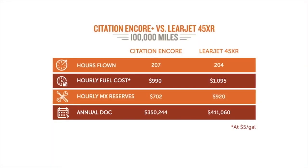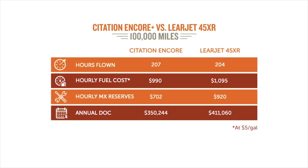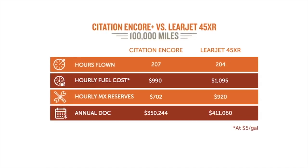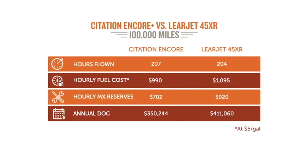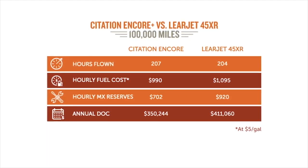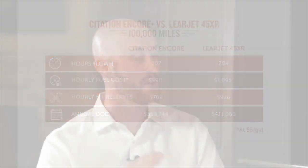In the direct operating costs yearly, flying 200 hours a year, direct operating costs for the Encore Plus are $350,000 — this is just national average, and what you pay for fuel will significantly change this. With the Lear 45, it's $410,000. Budget about $60,000 more in fixed costs for the Lear 45XR at $397,000 a year, versus the Encore Plus at $330,000 to $340,000.